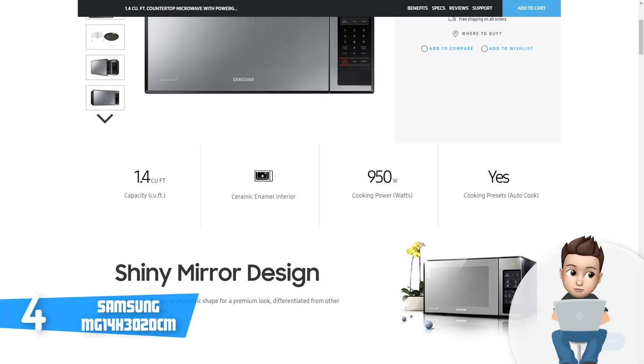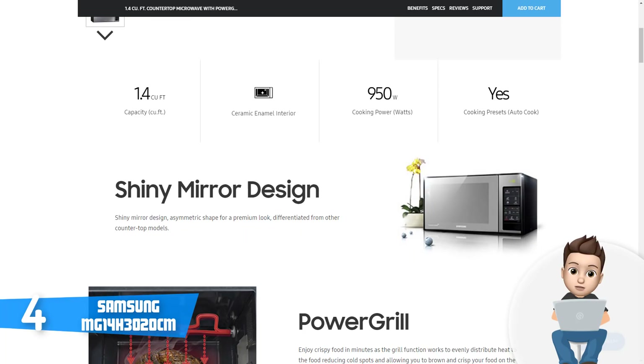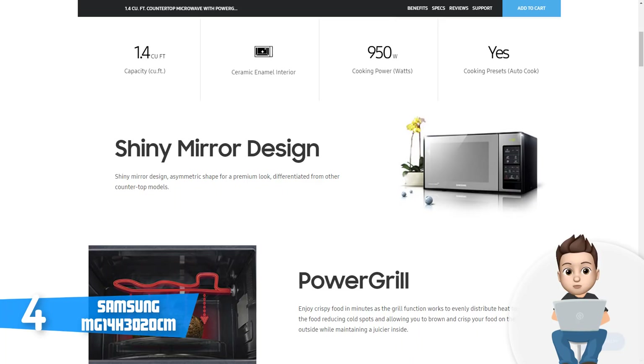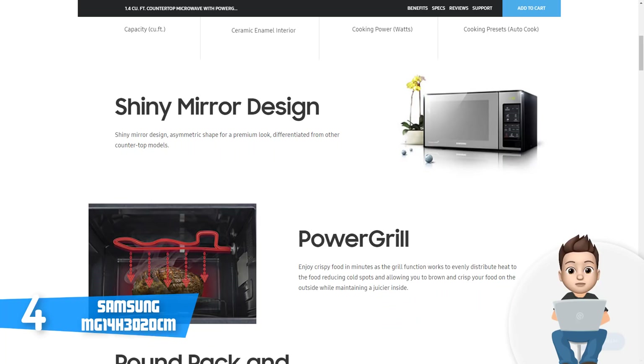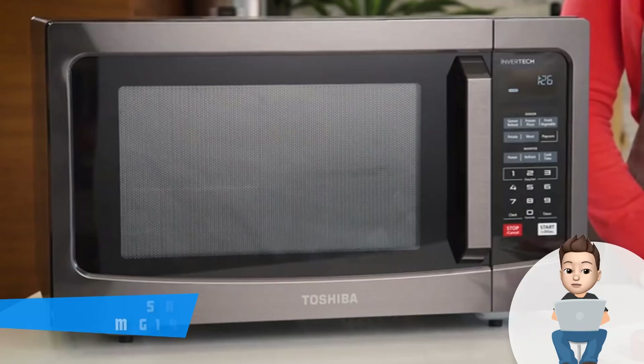Another great thing about this microwave is the triple distribution technology, which ensures that your food will be evenly heated, so every time you eat, your food will taste absolutely delicious. According to users, this unit is extremely quick as well, with a cooking power of 950 watts, so you will never wait too long. I highly recommend this product, and if you decide to purchase it, you will feel what makes it different from other microwaves on the market.